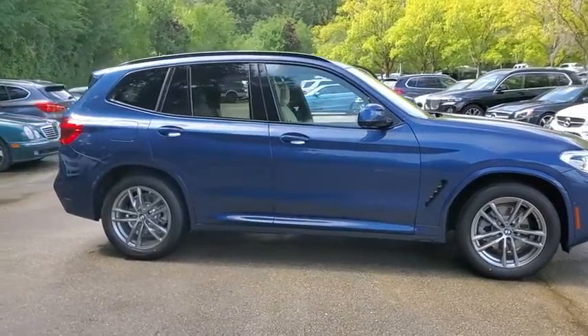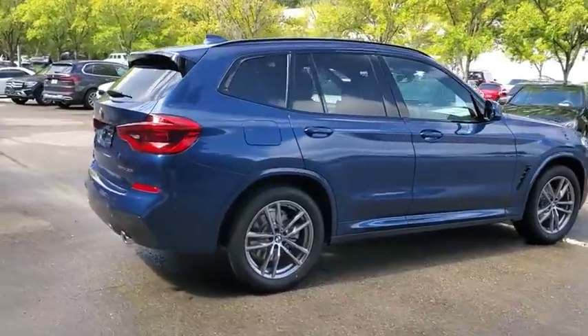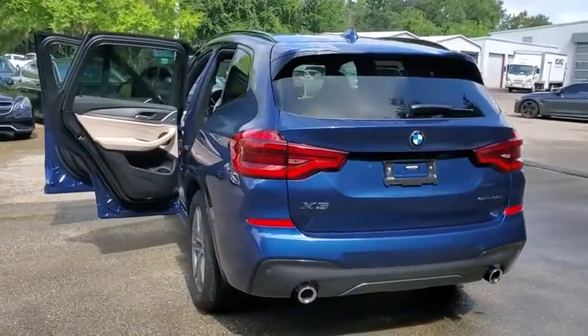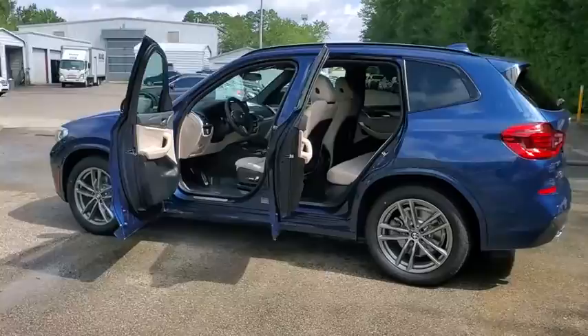Stop by and take a look at the 2021 BMW X3. BMW X3 builds on the success of the original by developing its core competencies while adding new technology to establish new benchmarks for agility, efficiency, and comfort.